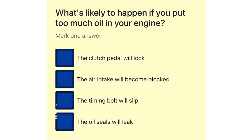What's likely to happen if you put too much oil in your engine? The clutch pedal will lock. The air intake will become blocked. The timing belt will slip. The oil seals will leak.